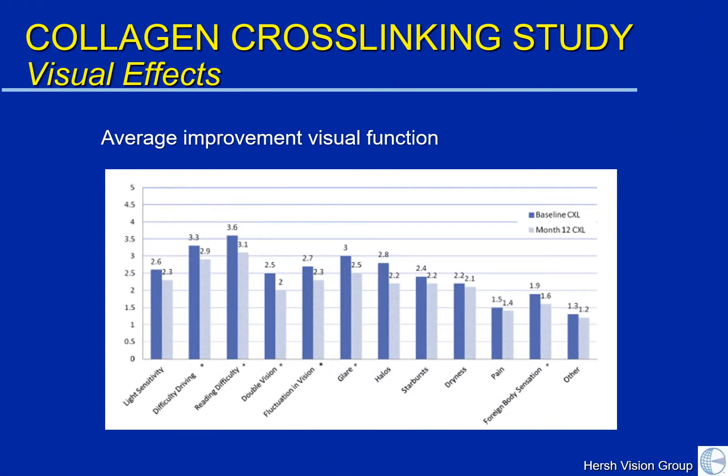We also looked at visual function — that is, visual side effects. In keratoconus, there is a lot of static in your visual system, like having a lot of static on the TV. This could cause difficulty with night driving, double vision, glare, and halo. Patients were given questionnaires before their treatment and afterwards, and we found that on average a few of these difficulties did improve. These included difficulty driving, difficulty reading, improvement in double vision and fluctuation in vision, and improvement in glare at night. So these were encouraging results as well.